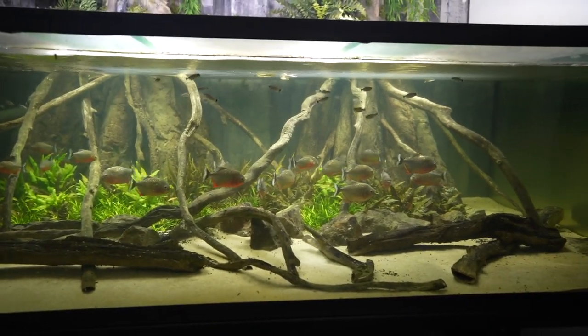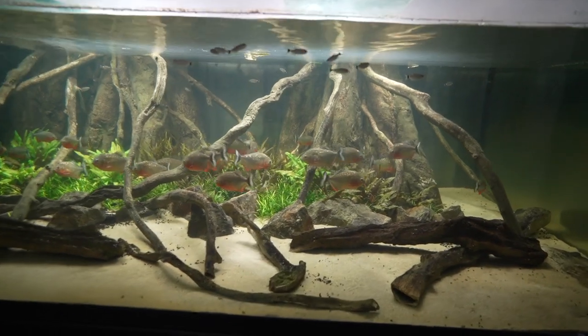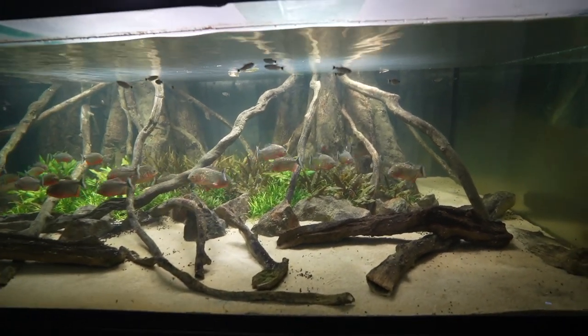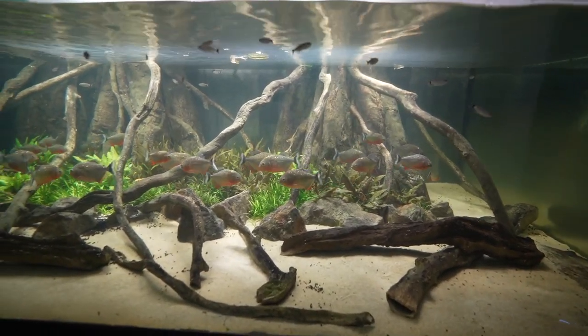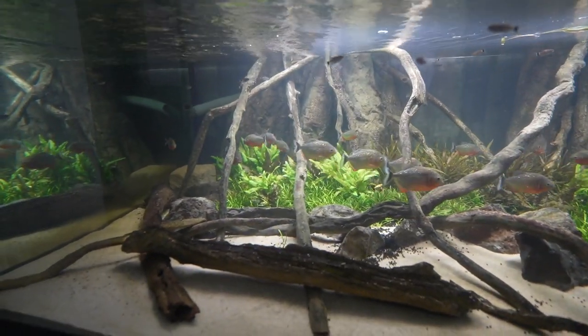All fish survived — every single one of them. The piranha tank is just absolutely phenomenal too. They're a hungry bunch, and we're going to have to feed them probably in one of the next videos. I might feed them tonight; I'm just kind of running you guys through this.